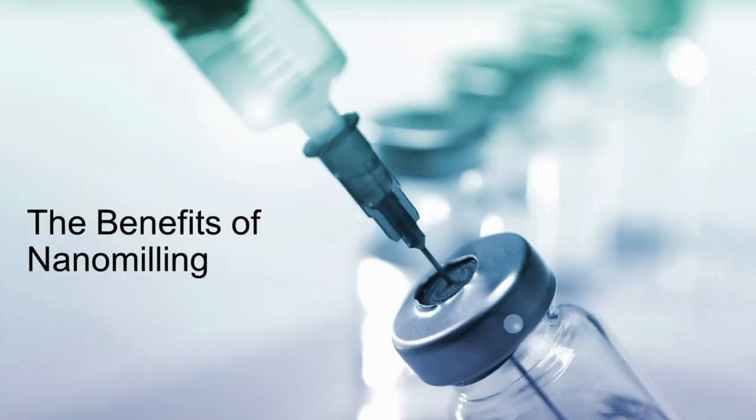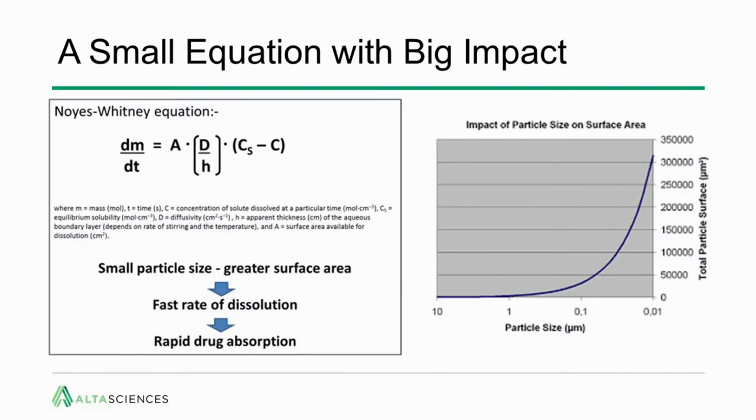I want to go through some of the benefits of nanomilling — why we do it, how it's done, and how it's been used by others. I promise this is the only math you're going to see: the Noyes-Whitney equation. Essentially, the rate of dissolution is dependent on a number of factors we have no control over, such as diffusivity, the thickness of the aqueous boundary layer (H), the concentration of the dissolved solute, and the equilibrium solubility of the API.